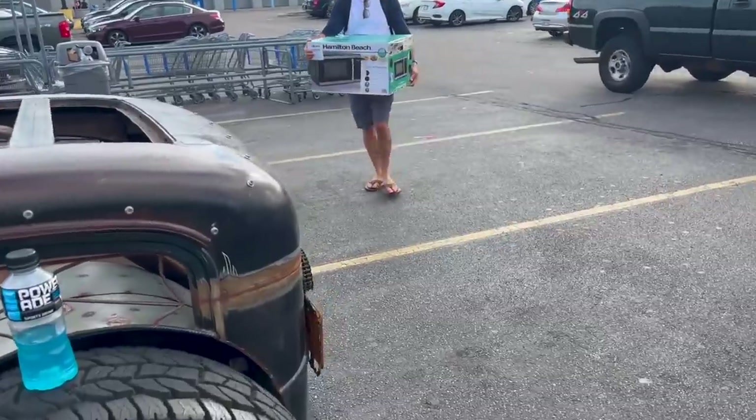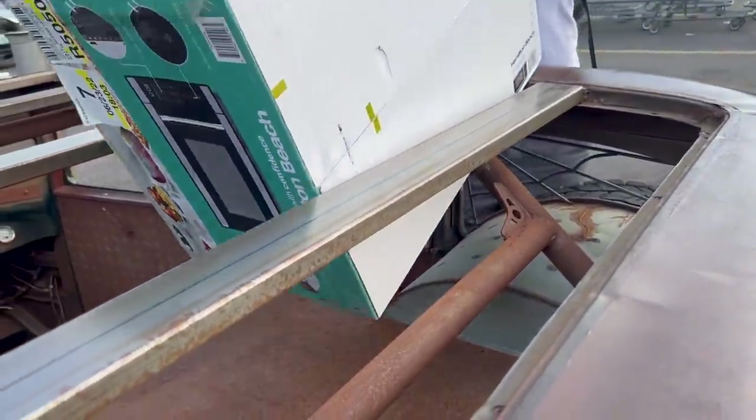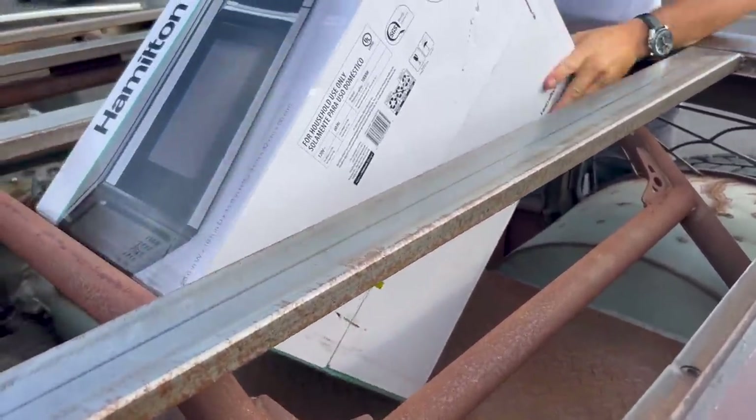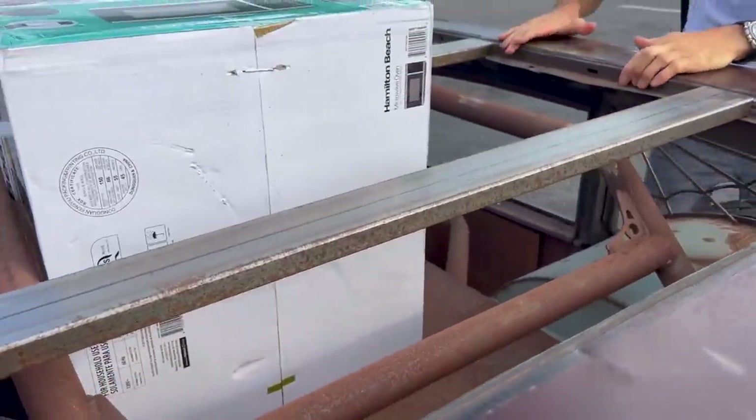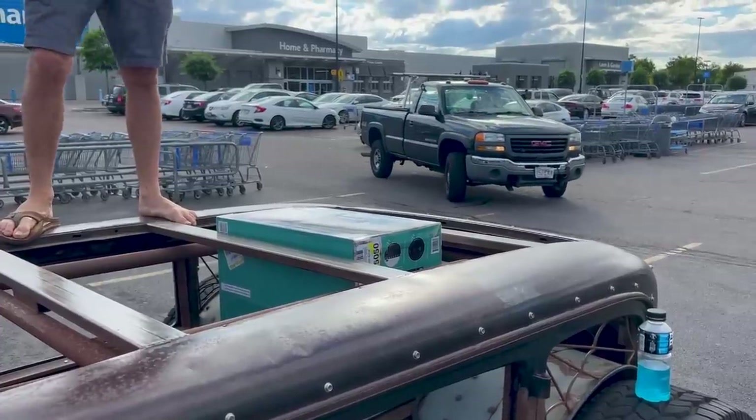Look at this thing. Look at this utility — it's like a pickup truck. That's perfect. Put your microwave right in there. Yeah, right in there. I like it. Nice job, buddy.